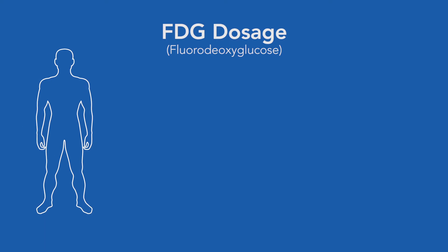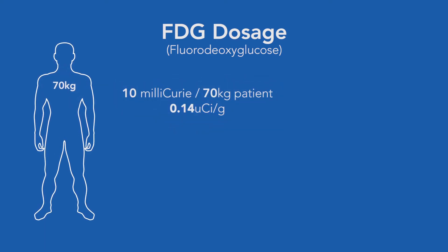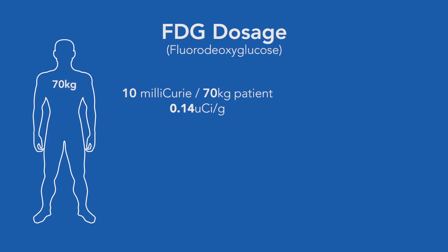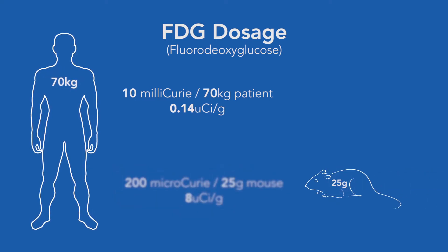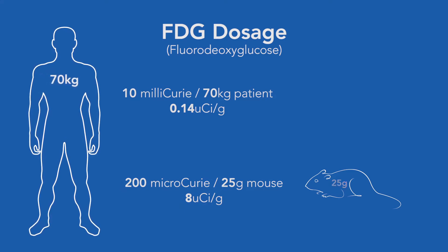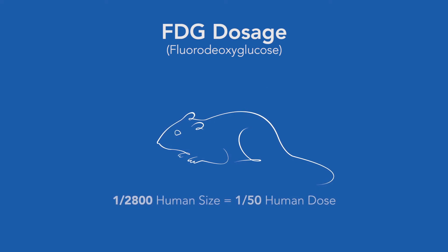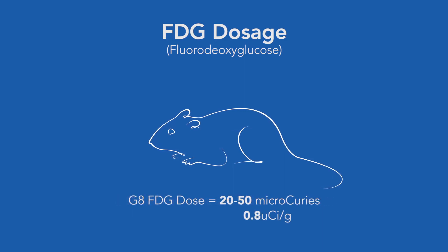As you can see in this graphic, a human dose of FDG, fluorodeoxyglucose, is about 10 millicuries for a 70 kilogram patient. A typical mouse dose of FDG is 200 microcuries for a 25 gram mouse. The mouse, which is 2,800 times smaller than a human, is only getting about 1/50th of the human dose. The typical G8 dose for FDG is in the range of 20 to 50 microcuries.